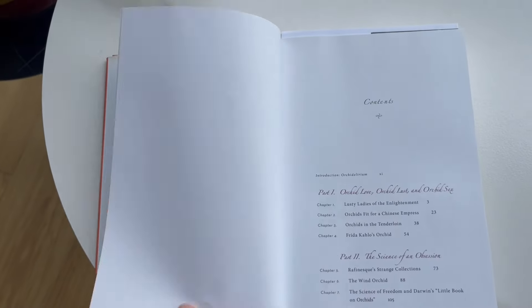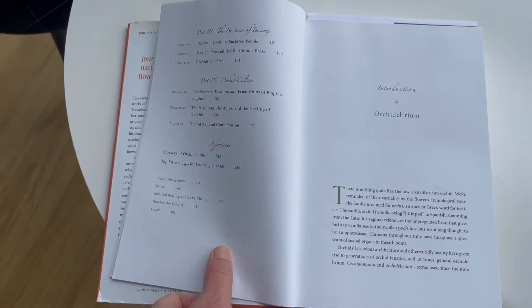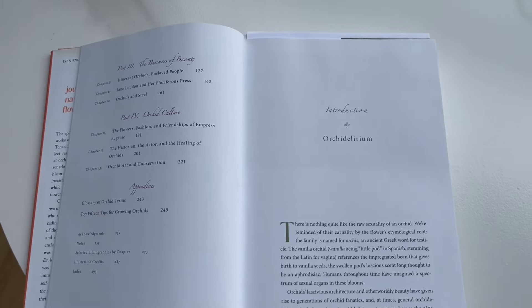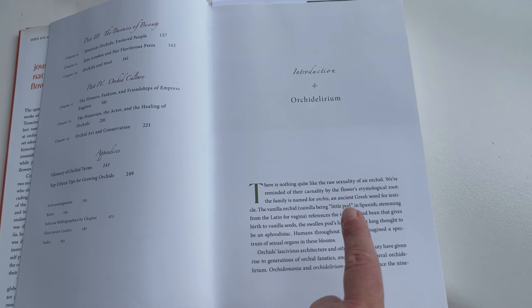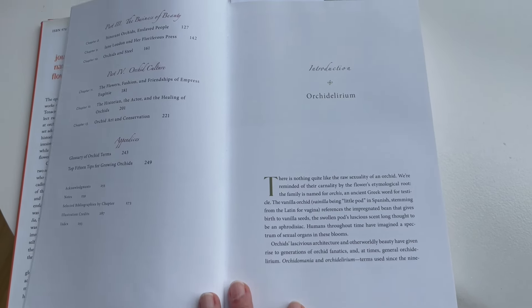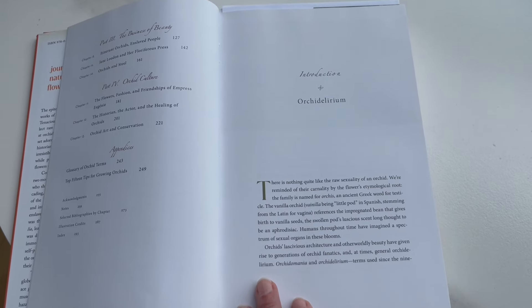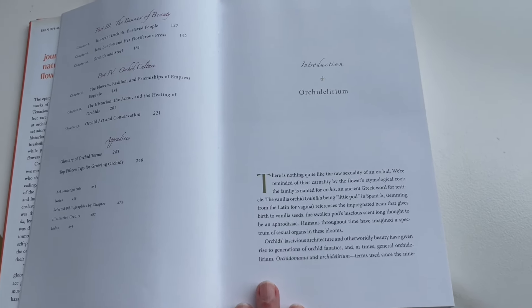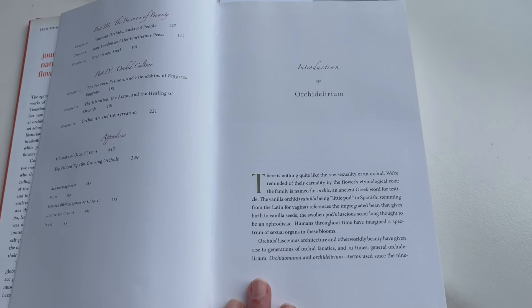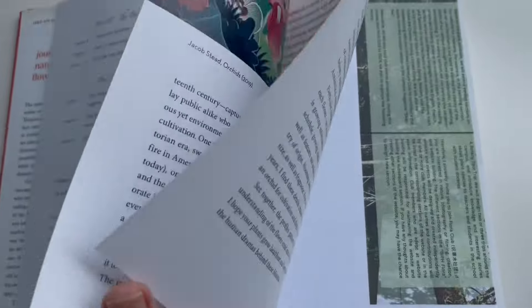I only read the prologue but that was more than enough. Part one is sex, part two is science, part three is business, and part four is culture. So — orchid delirium: 'There is nothing quite like the raw sexuality of an orchid. We're reminded of their carnality by the flower's entomological roots. The family is named for orchis, an ancient Greek word for testicle. The vanilla orchid — little pod in Spanish, stemming from the Latin for vagina — references the impregnated bean that gives birth to vanilla seeds. The swollen pods' luscious scent, long thought to be an aphrodisiac; humans throughout time have imagined a spectrum of sexual organs in these blooms.'